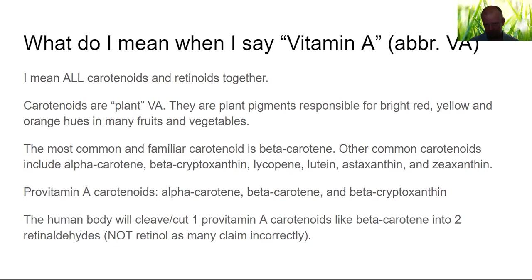Other common carotenoids in foods include alpha-carotene, beta-cryptoxanthin, lycopene, lutein, astaxanthin, and zeaxanthin. The last ones — lutein, astaxanthin, and zeaxanthin — are called xanthophylls, which are oxygenated carotenoids. They're a bit different than the pro-vitamin A carotenoids. Pro-vitamin A carotenoids are alpha-carotene, beta-carotene, and beta-cryptoxanthin. We call them pro-vitamin A carotenoids because the human body can cleave them — especially beta-carotene — into two retinaldehydes, not retinol as everybody likes to say.